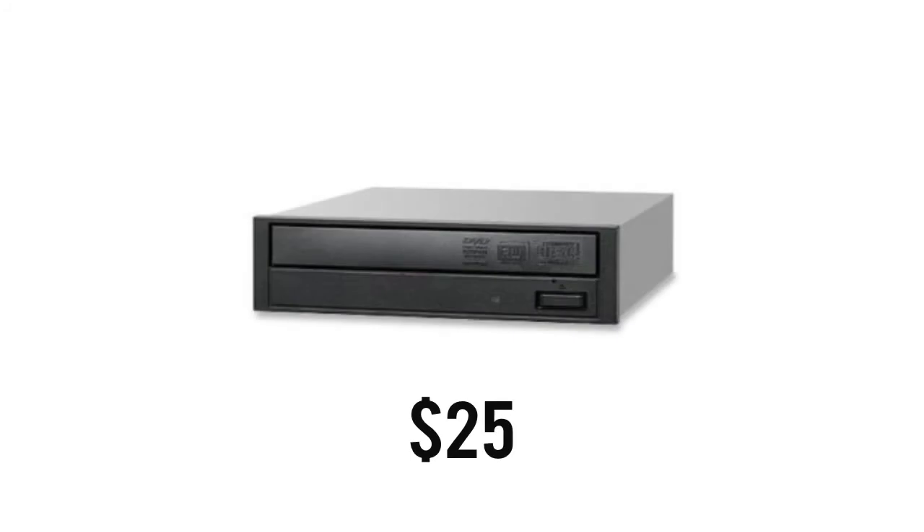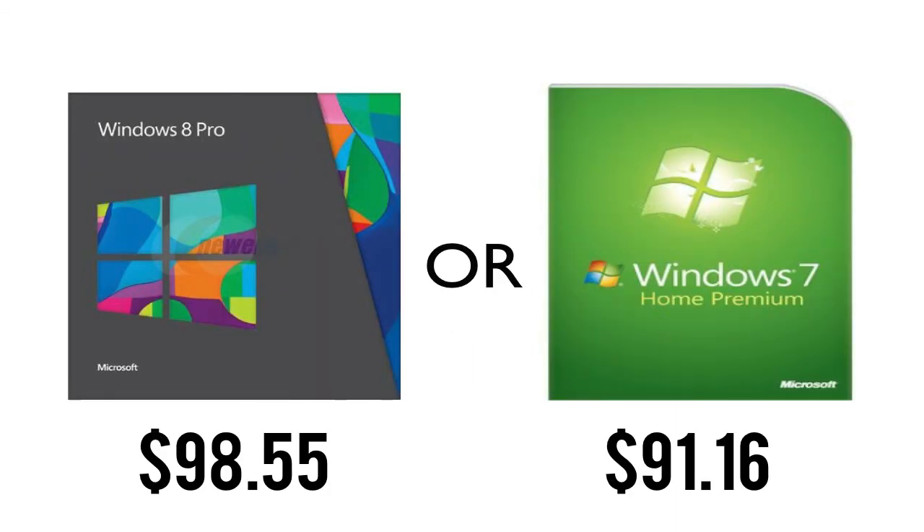Now the next part is optional but can be useful to many. We're going with the Sony optical drive priced at just $25. For the OS, you have a choice — you can go with either Windows 8 or 7. Windows 8 will run you $95.88 while Windows 7 will run you $91.16.